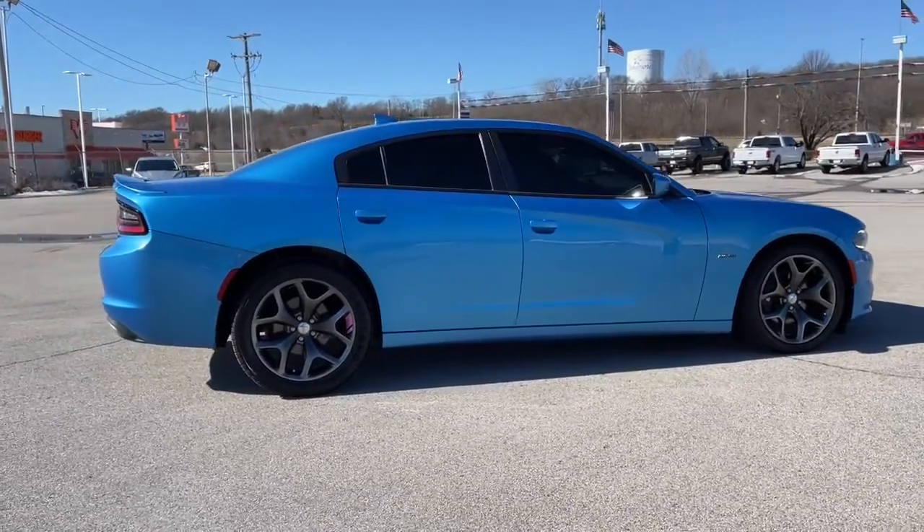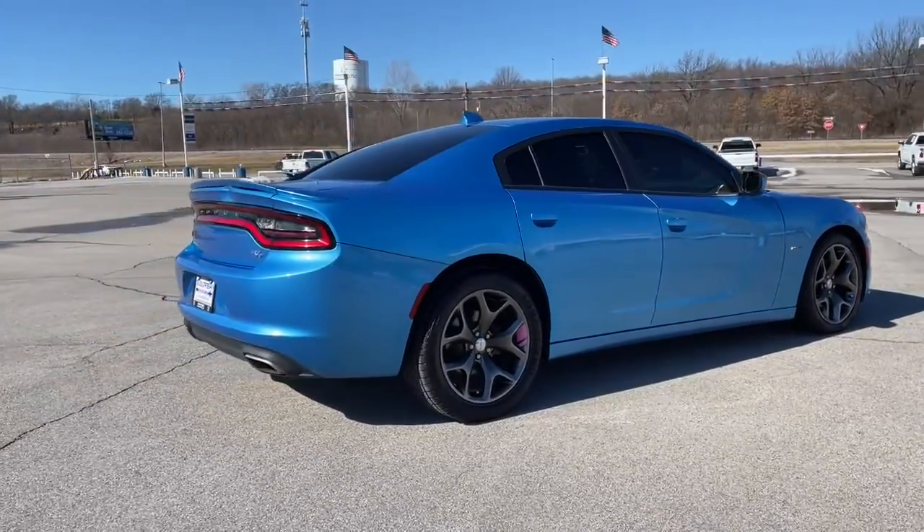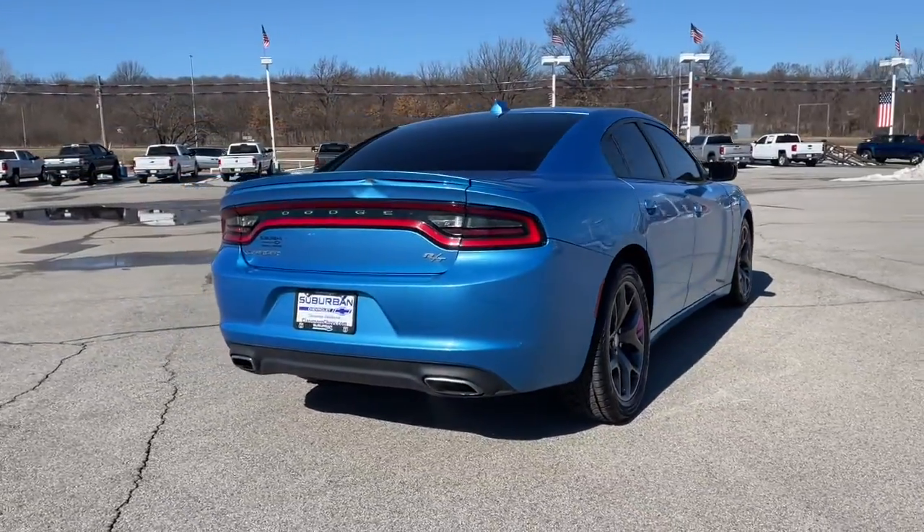The Charger delivers all the power and excitement you want in a muscle car, and the safety features and convenience you need for the daily drive.